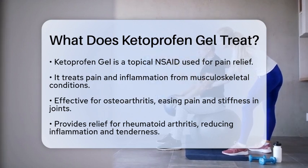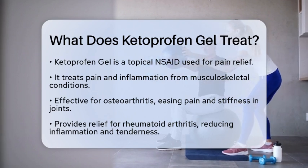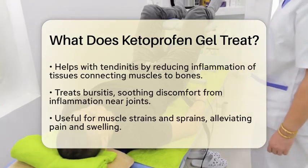Next, we have rheumatoid arthritis. This autoimmune condition leads to inflammation and tenderness in the joints. Ketoprofen gel can provide relief from these painful symptoms, making daily activities more manageable.